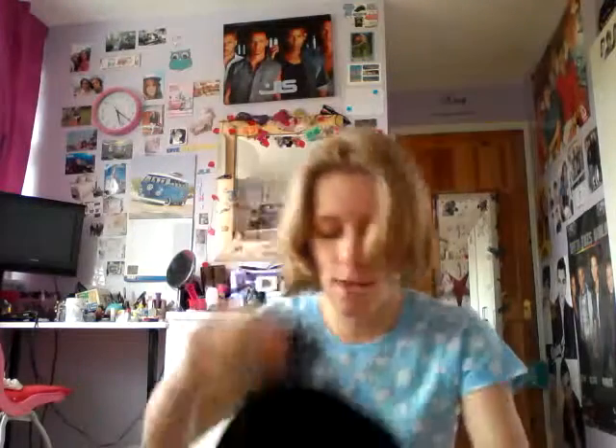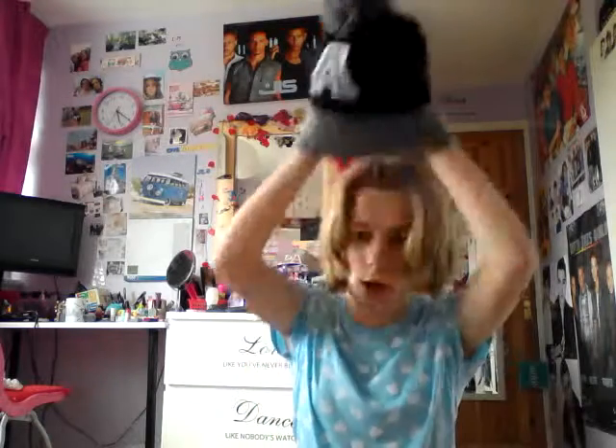The other two items I got from Primark were this beanie hat, which was in the men's section but I still bought it. It says A, which stands for Alice. I like it because it's just gray and black — it's simple and will go with pretty much every outfit. I really like it and I like the bobble on top. It was 50p, reduced from £4.